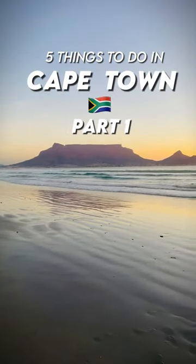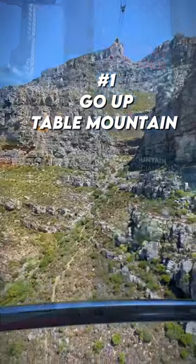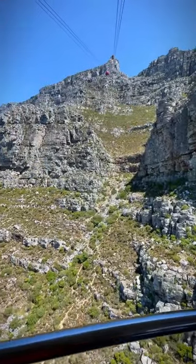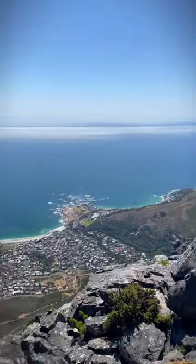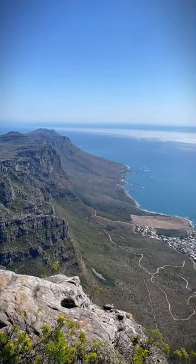Five things to do if you're visiting Cape Town, part one. Starting off with number one: go up Table Mountain. What's a trip to Cape Town if you don't visit Table Mountain? Book a ticket online to skip the queues, and you will find some of the finest views of the Mother City from the top of the mountain.